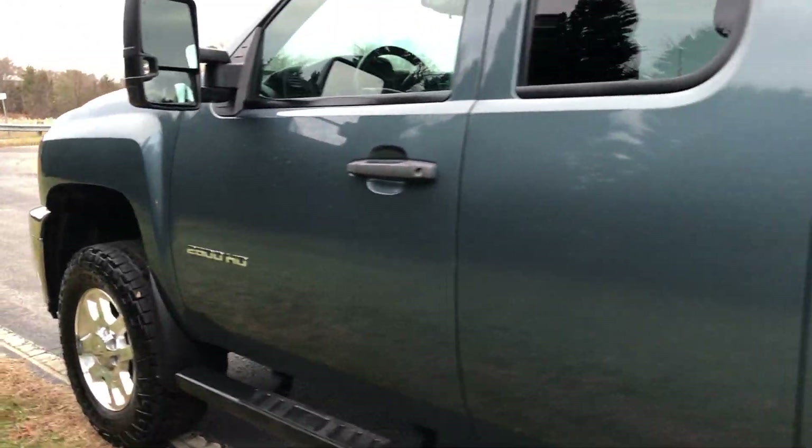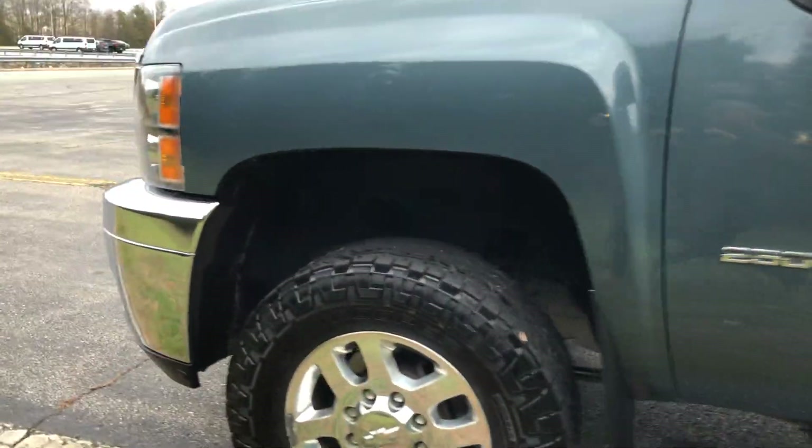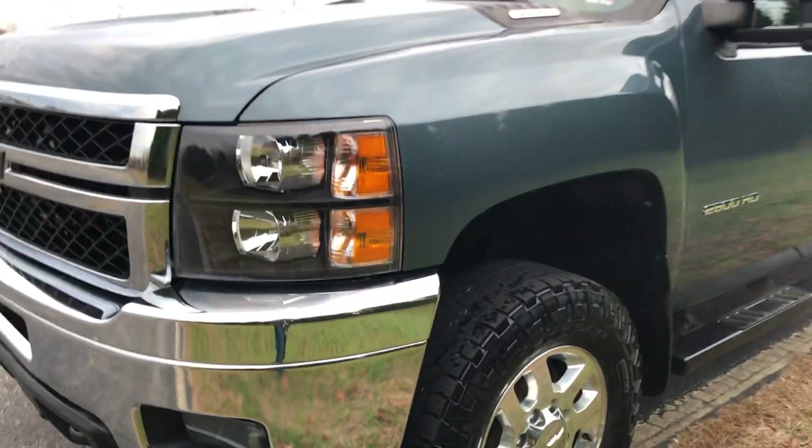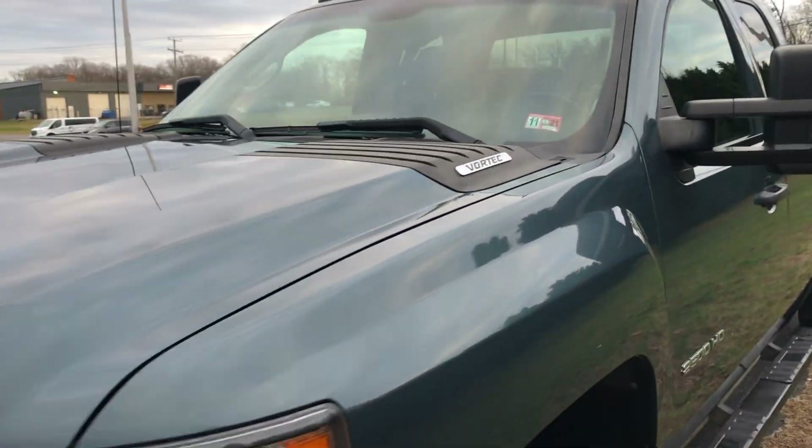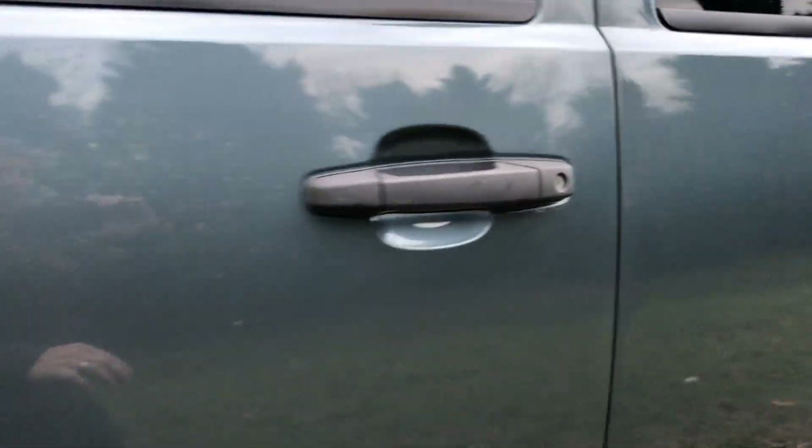Driver's side — very couple small nicks down low, a few rock chips down there at the very bottom. But overall, no rust on the body of the truck. Like the fenders where it normally rusts right here on the Chevrolet — absolutely zero rust on this truck, body-wise. In frame, like I said, still in very good shape. Just Virginia State inspected. Mechanically, this truck is super, super nice.